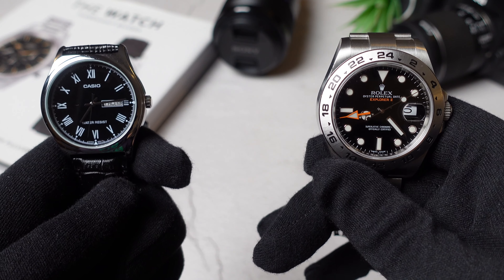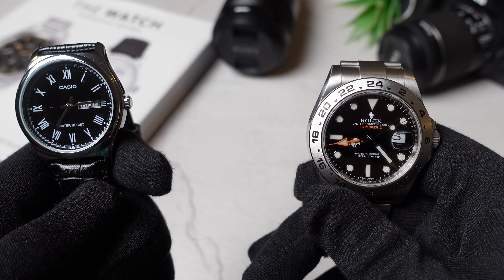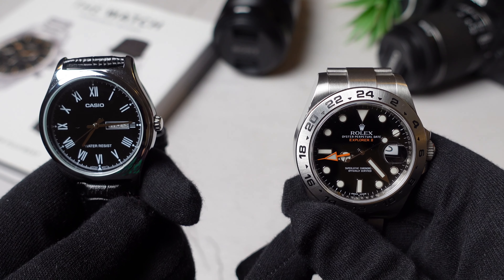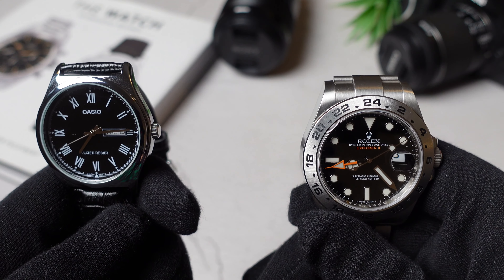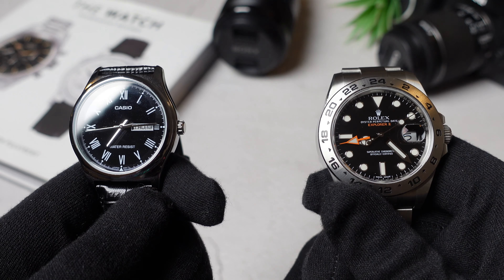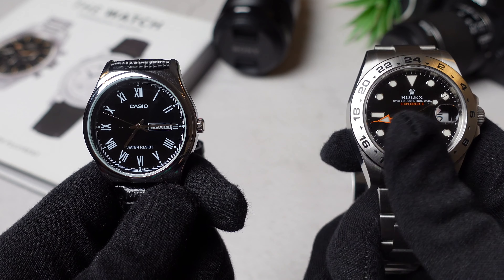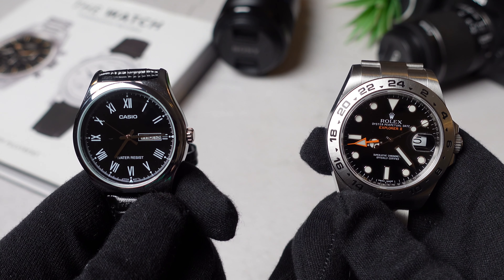These are two different watches at two completely different price points. To those people who aren't really watch experts or don't have that much expertise when it comes to watch knowledge, does a watch really have to be expensive? What differs a really expensive watch from a budget-friendly watch?